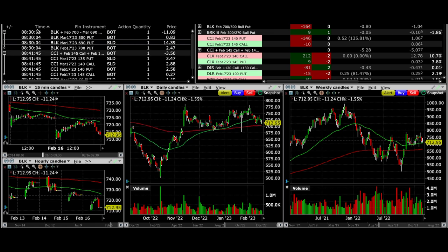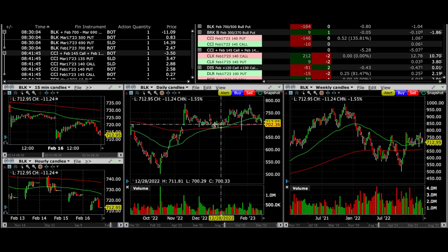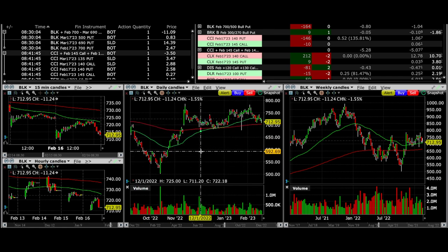To start the morning out, we rolled a position in BLK. Looking at the 15-minute chart, the stock gapped down and then came back to pretty much fill the gap, then faded back down to around its low. The area that had been serving as support around the red 200 exponential moving average around $700 again served as support. It closed above that — the low is just above that, but not by much — but it gave us an opportunity to roll our strike price.